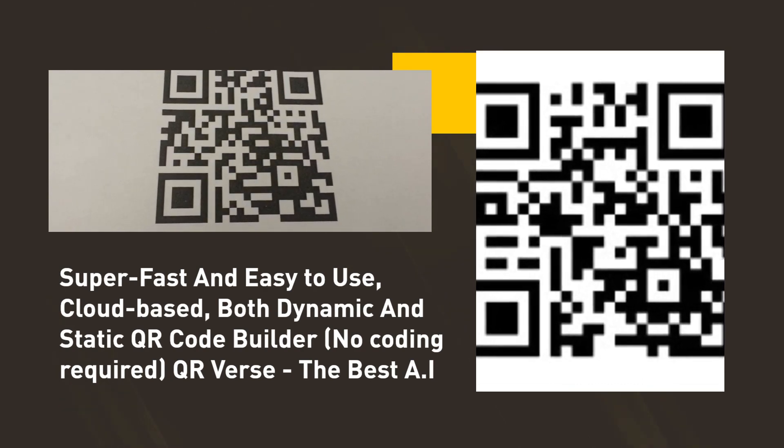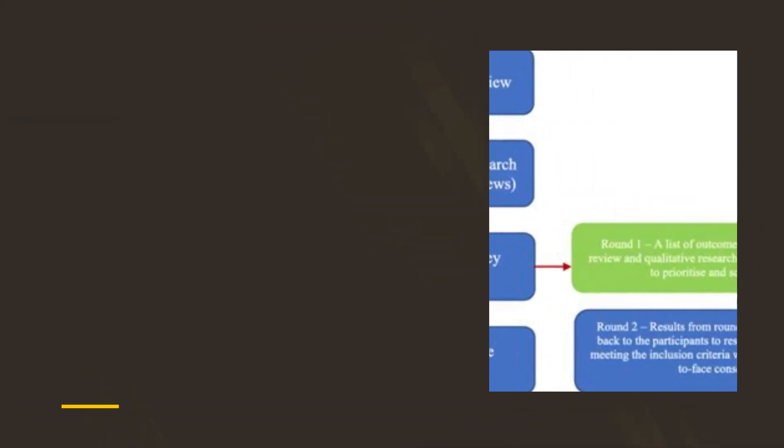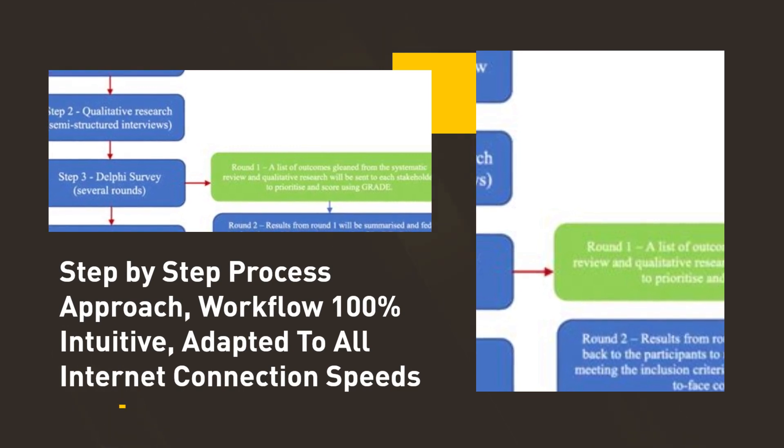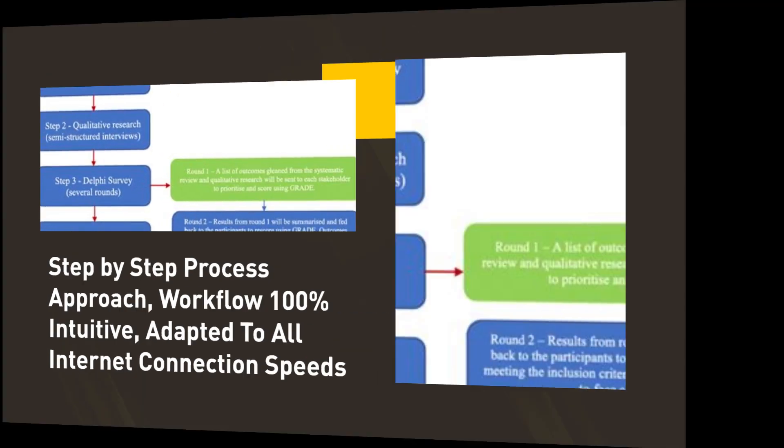QR-verse, the best AI. Step-by-step process approach, workflow 100% intuitive, adapted to all internet connection speeds.